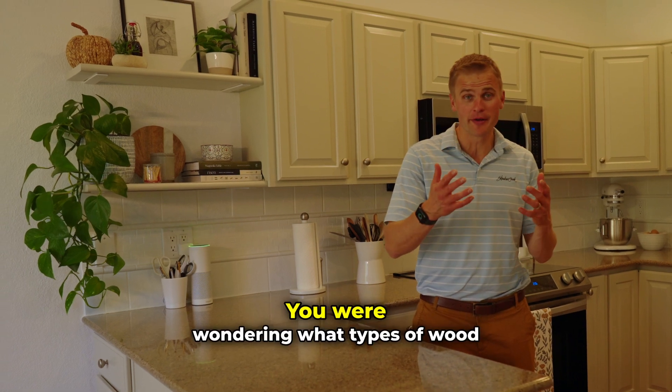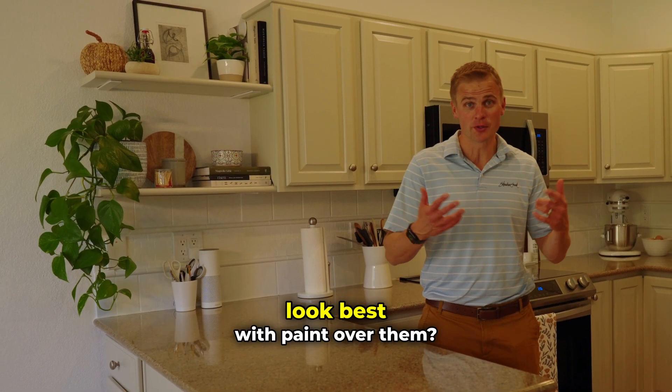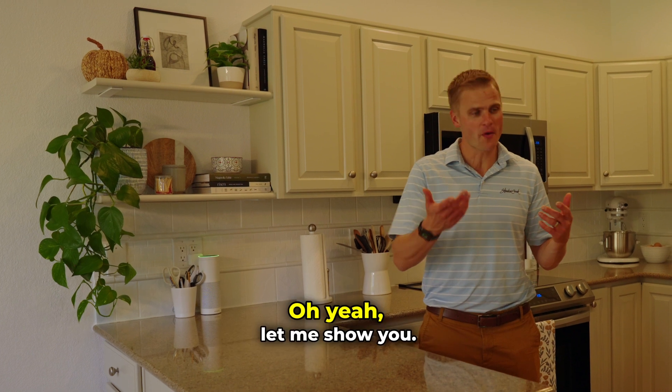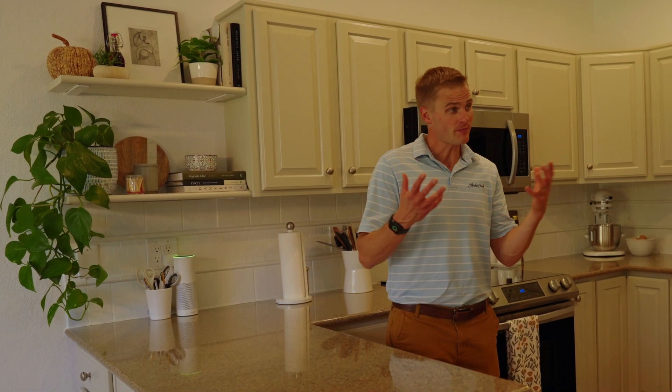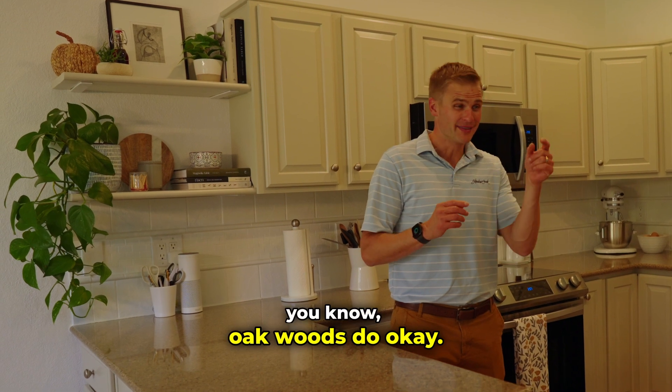You're wondering what types of wood look best with paint over them? Let me show you. If you're looking at painting over wood, oak woods do okay, but they still show a lot of the grain.